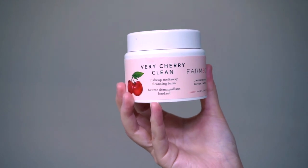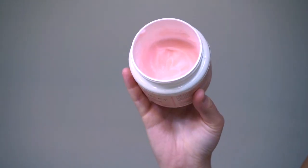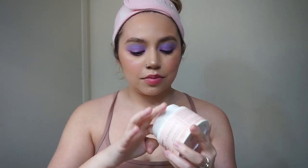I'm starting off first with the Farmacy Airy Cherry Clean Makeup Cleansing Balm. This is a limited edition scent, but the Green Clean is the same exact one — it's just a different scent. I use this to remove my makeup. It removes everything. I love the way that this feels on my skin. Definitely recommend. You want to take this on your dry skin and then rinse it off — that's the correct way to use it and it seriously removes all of my makeup.